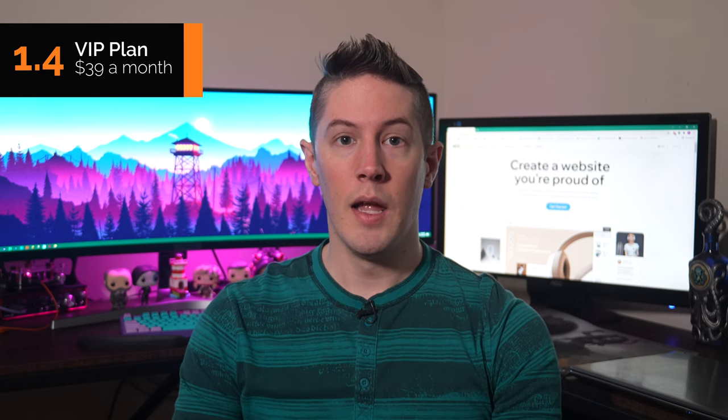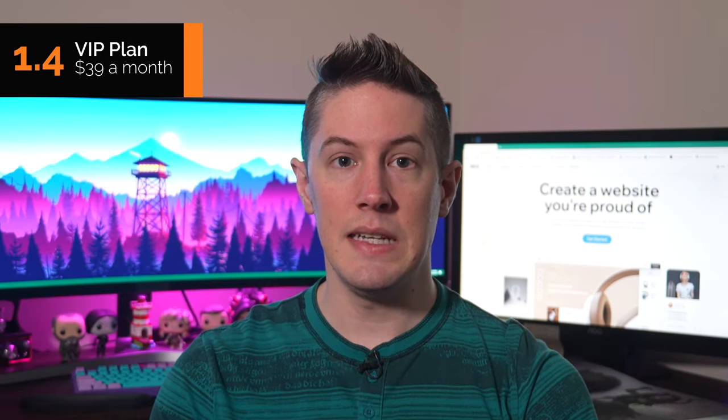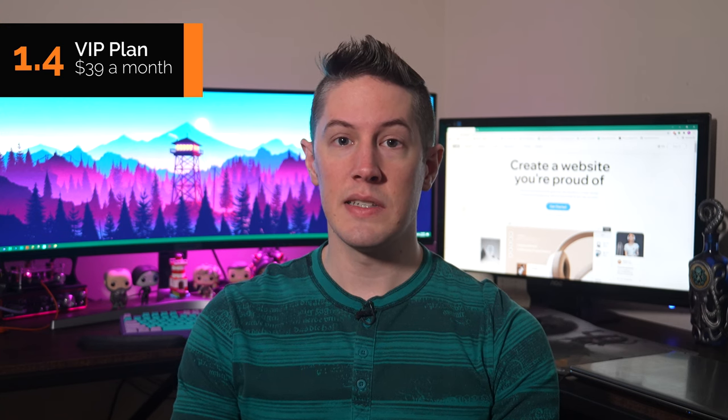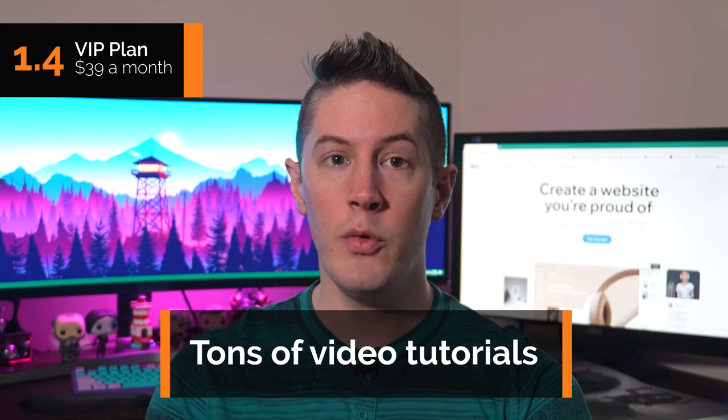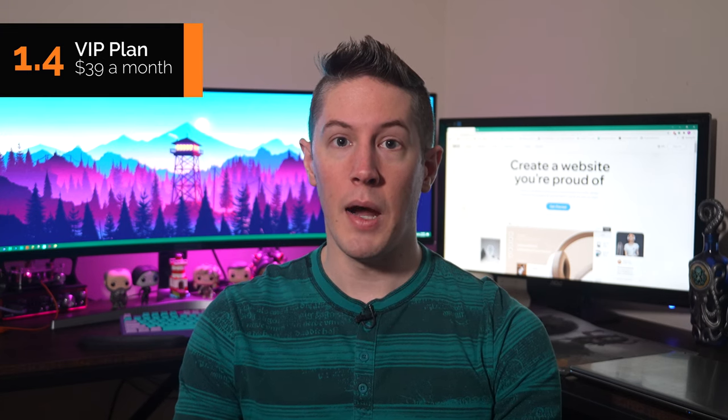Now onto the VIP Plan. For $39 a month, the VIP Plan offers all the same benefits as the Pro Plan plus increased storage space and priority customer support — specifically 35GB of storage and 5 hours of video. Overall, the VIP Plan costs $16 more per month than the Pro Plan, but in our opinion it isn't worth the extra money. The 24/7 support included in all other plans is quite good, and you can find tons of video tutorials on YouTube that often work better than consulting Wix support. The VIP Plan suits those who specifically need priority support.